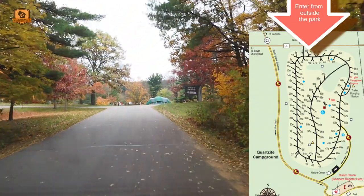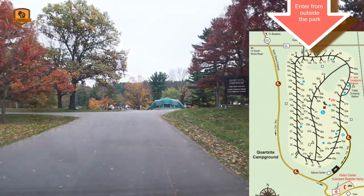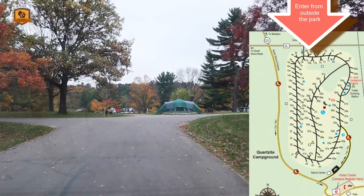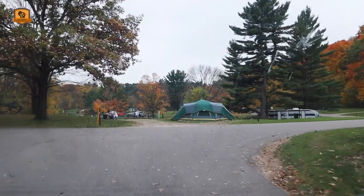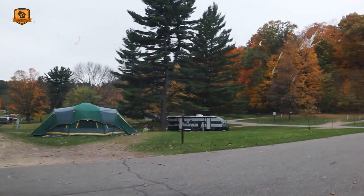Welcome to Devils Lake State Park Quartzite campground, here in mid-October with some beautiful colors. This campground you actually enter almost from outside the park, and it looks pretty open. Straight ahead I have sites one and two, which are shared sites and both electric.